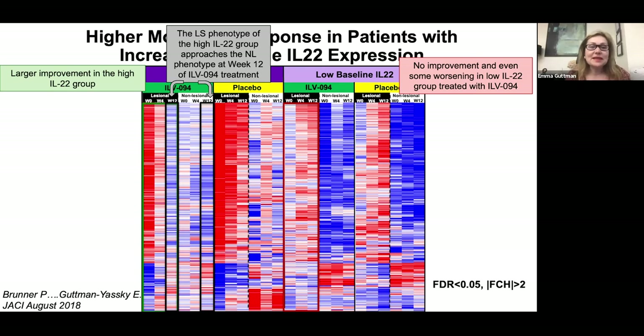We then had a novel idea: we divided patients based on baseline IL-22 expression — either above or below the median. In a heat map of gene arrays, red indicates upregulation and blue downregulation. In the high baseline IL-22 group, there is clear modulation — red turns into blue — whereas in placebo not much happens. In the low baseline IL-22 group, we actually see an exacerbation: blue turns into red. We did not help those patients; we made them worse. This is the first example of a personalized medicine approach in atopic dermatitis.